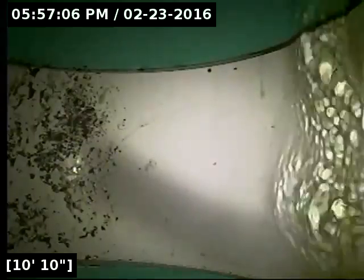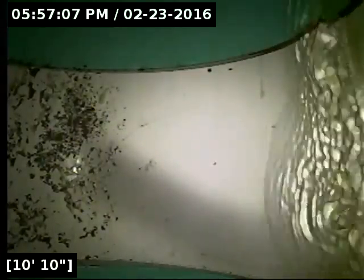Now you can see the manhole covers. The main lateral is running underneath the brick sidewalk.